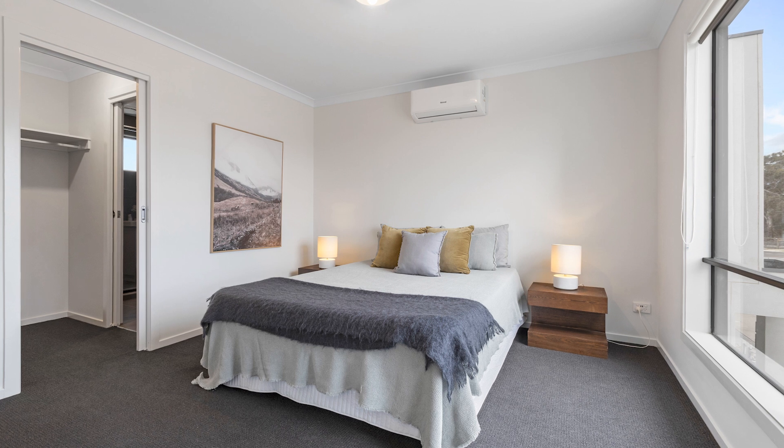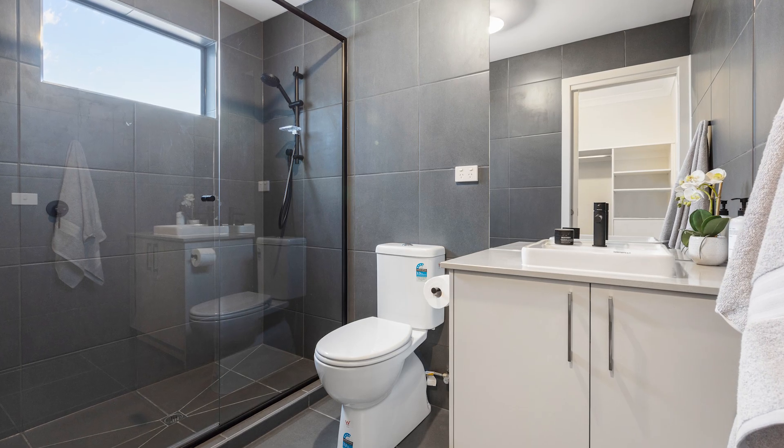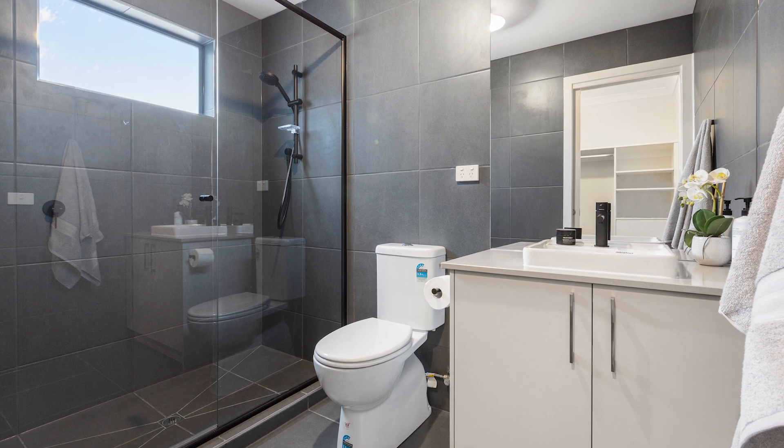Upstairs, the three bedrooms are a great size, with the master offering a walk-in robe and full ensuite, along with the additional bonus of a second living space upstairs.